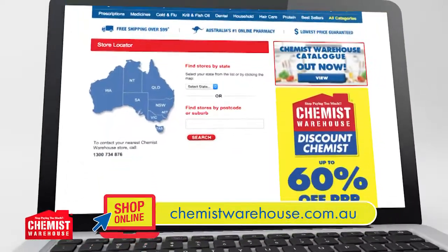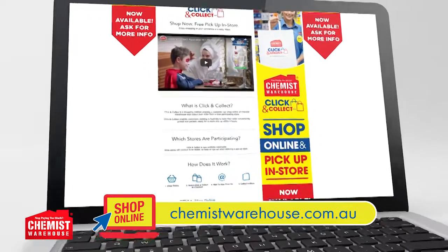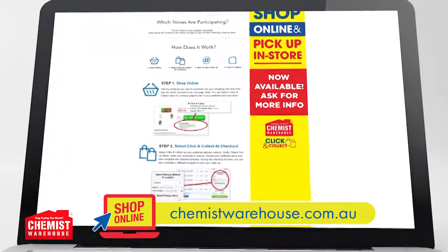Find your nearest store online or on the Chemist Warehouse app. You can also shop online and pick it up in-store with our convenient click-and-collect service. We're open seven days till late — see you in store.